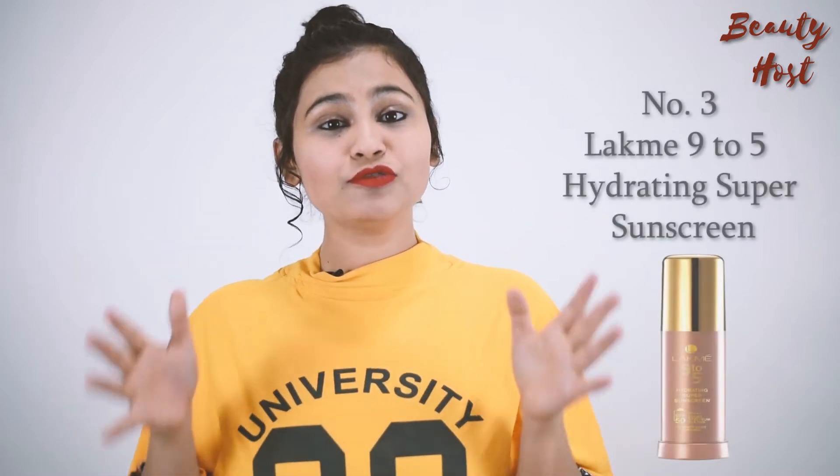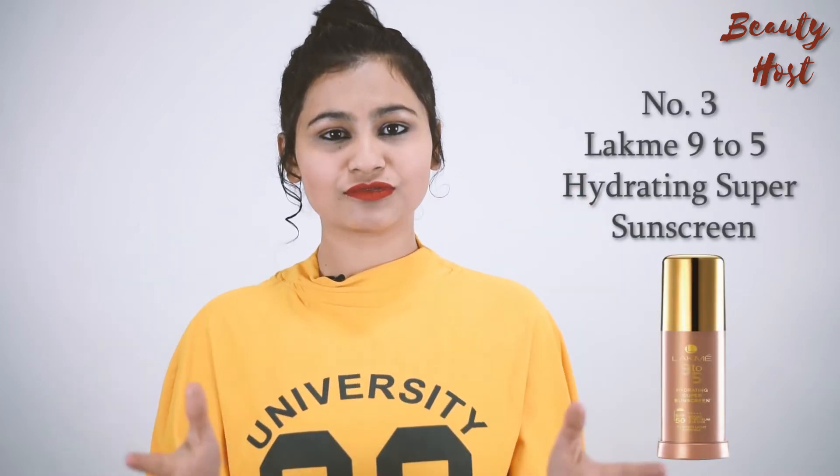So friends, today I am going to tell you 3 best sunscreens for oily skin which you can use for daily use. Let's start on number 3. Number 3 is Leg Made 9 to 5 Hydrating Super Sunscreen. This is very good and super hydrating. It has SPF 50, so of course this is the best thing, and you can also use it in daily use.